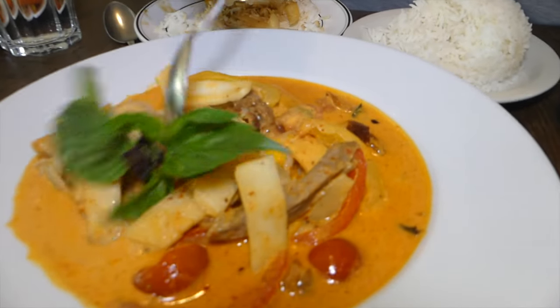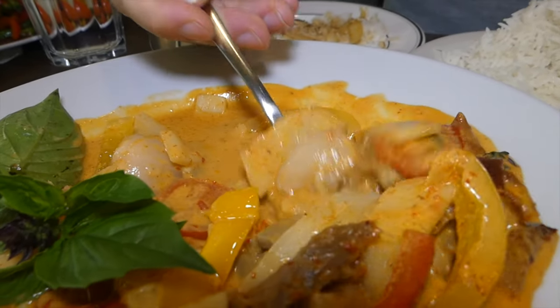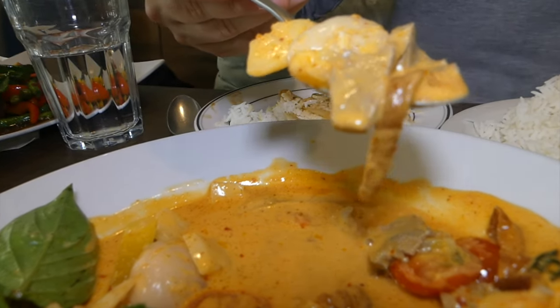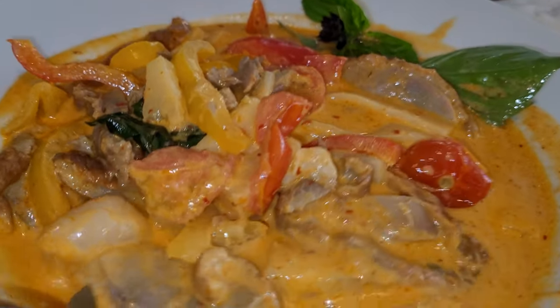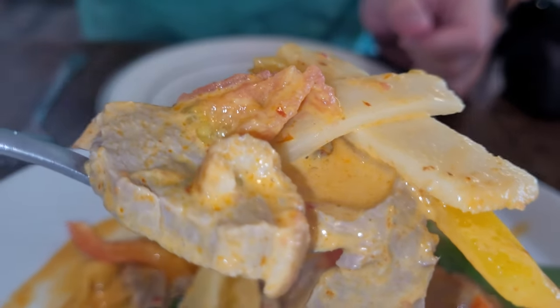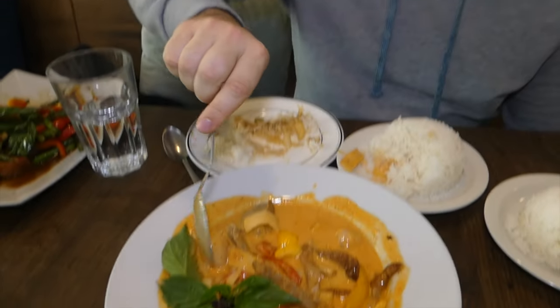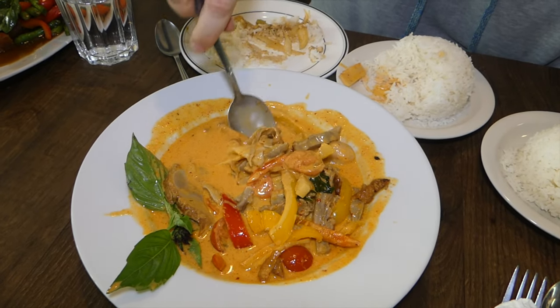Look at all these beautiful vegetables — I see some bamboo shoots in there too. With the lychee — let's get everything together, a little bit of duck and a little bit of rice. The sweetness from the lychee, a little bit of spiciness from the creamy curry, the meatiness from the duck, and the crunch from the bamboo shoot — all together this is a very well done dish. Some duck curries have very small amounts of duck, but this one has a whole bunch hidden inside like a treasure chest.